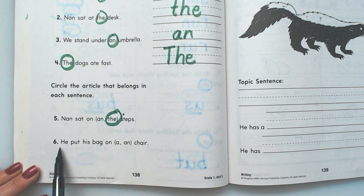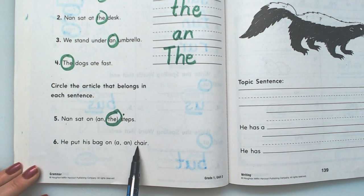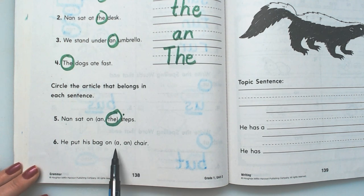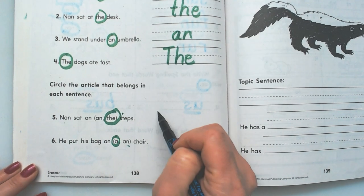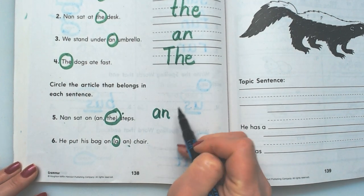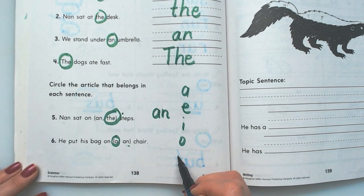The is the article. He put his bag on a chair or an chair? A chair — because remember, an can go only in front of words that begin with A, E, I, O, or U, and chair begins with a consonant.